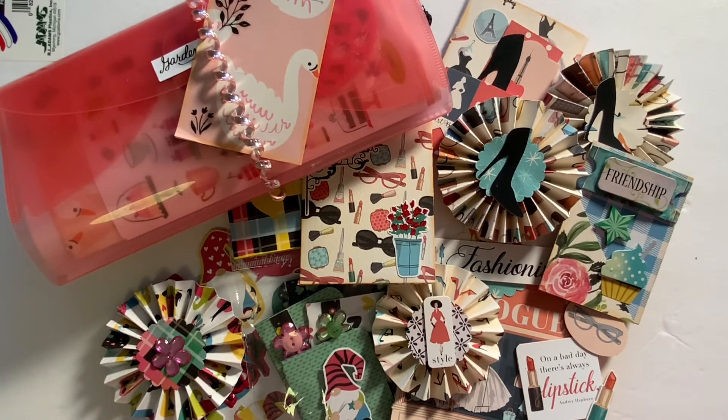Thank you for joining me for these VRs, everyone. I hope you all enjoyed and I hope you like what I made. I will be getting these out in the mail tomorrow. I hope you all have a wonderful rest of the day. Bye!